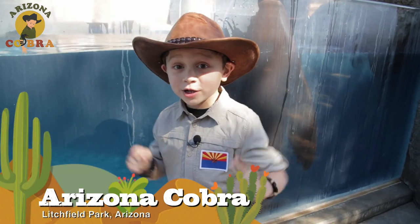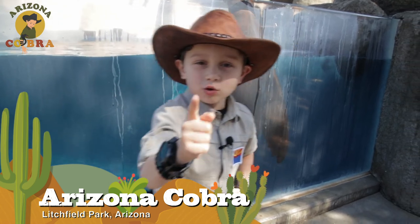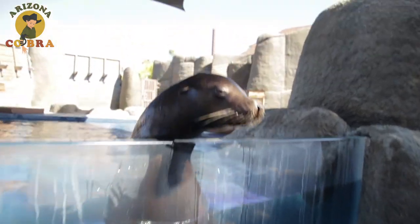Hey guys, Arizona Cobra here. Today we're at the Wildlife World Zoo. I'm about to give you an up-close encounter with one of the coolest animals in the ocean.